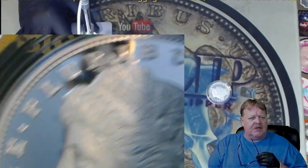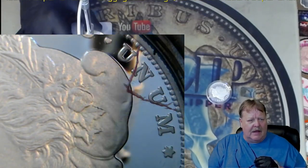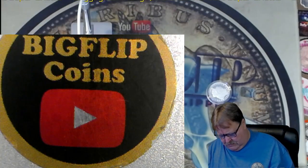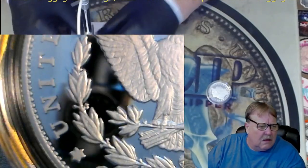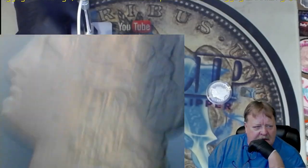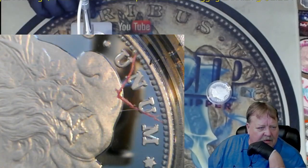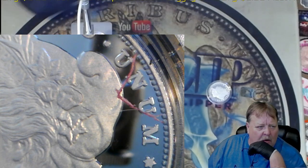Anybody who's just starting to collect coins needs to get that. Look at that. Let's finish going around this one. And then there's a scratch under there — so what is that? Where did that come from?